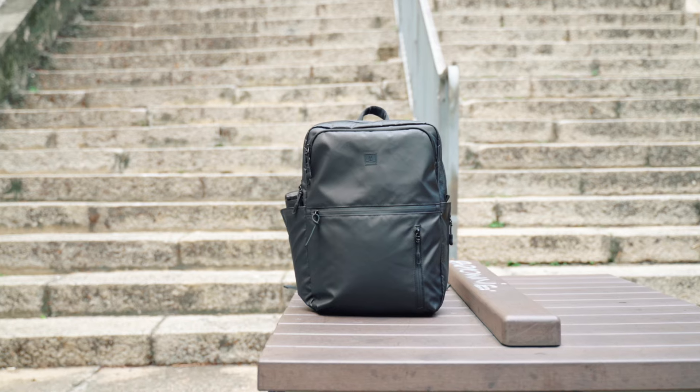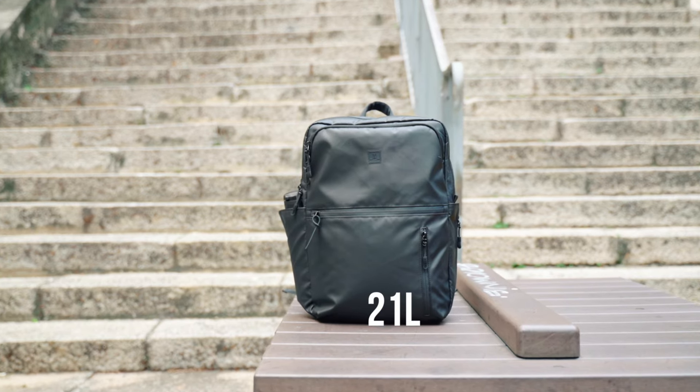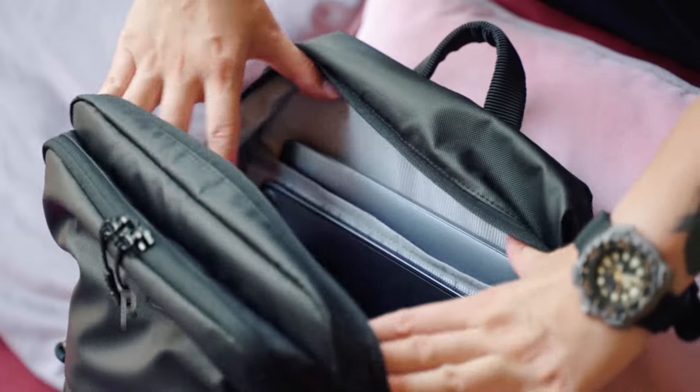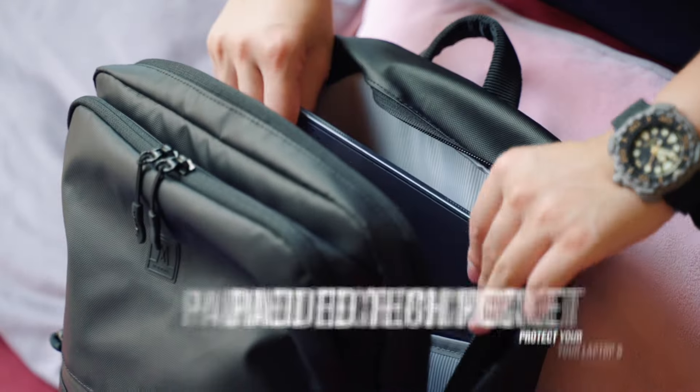The Cecil Compact Backpack is 21 liters, which is a great size for everyday carry. It comes with two large padded compartments protecting your laptop and tablets.